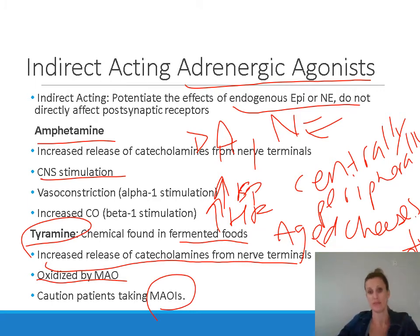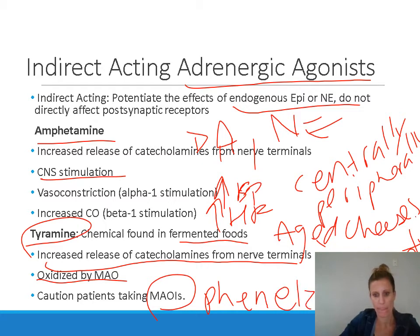MAOIs include drugs like phenelzine and selegiline, used for example to treat depression. In patients taking MAOIs, monoamine oxidase is inhibited, so they lack the ability to metabolize tyramine. If these patients eat aged cheeses or drink Chianti wine, tyramine builds up and cannot be cleared. This results in a large sympathetic response — increased blood pressure, vasoconstriction, and vasopressor-type episodes — in patients taking monoamine oxidase inhibitors.